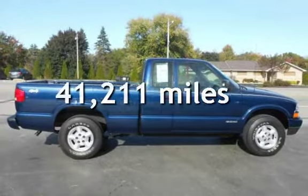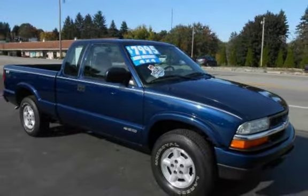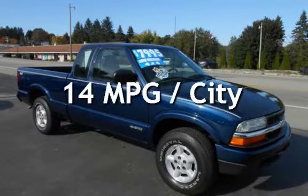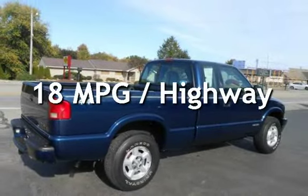This Chevrolet is a great value with less than 42,000 miles on the odometer. Estimated fuel economy for this vehicle is 14 miles per gallon in the city and 18 miles per gallon on the highway.